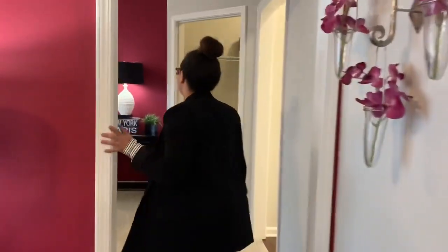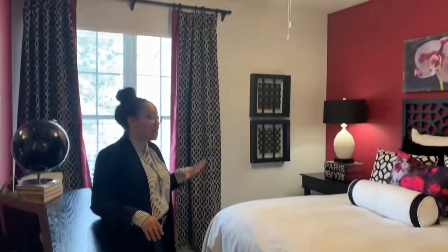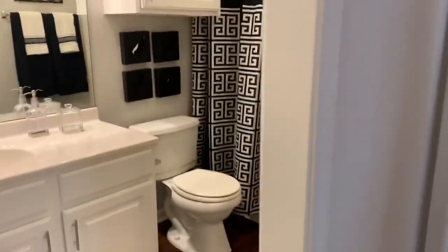Let's see the master suite. Another huge bedroom — a queen-size bed could easily fit a king — with double windows, a walk-in closet, and another beautiful bathroom.